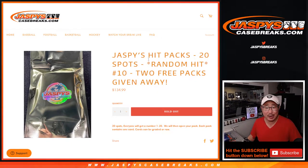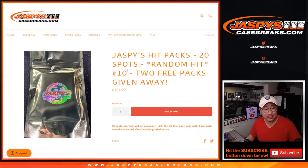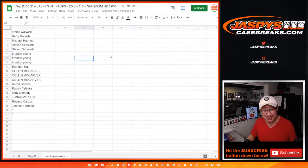Hi everybody, Joe for Jaspi's CaseBreaks.com coming at you with Jaspi's Hit Packs. It's a 20-pack break, random hit — you're guaranteed something — and this is break number 10. Big thanks to nobody. Thanks to those numbers right there. Big thanks to this group right here.